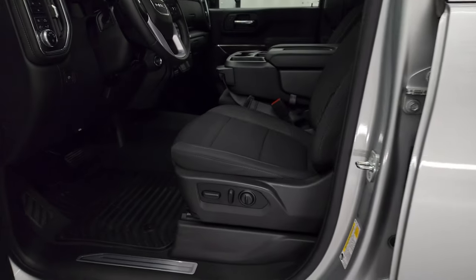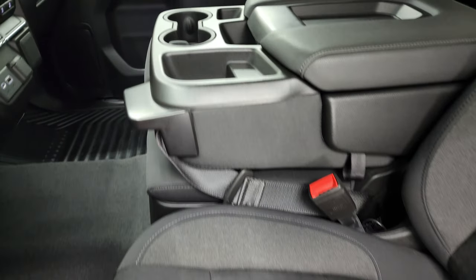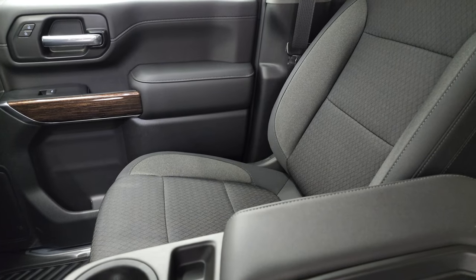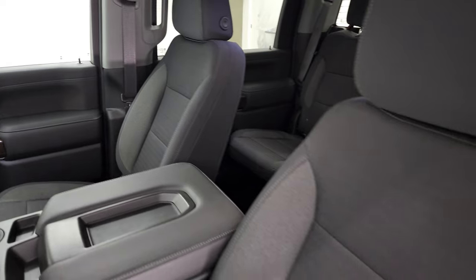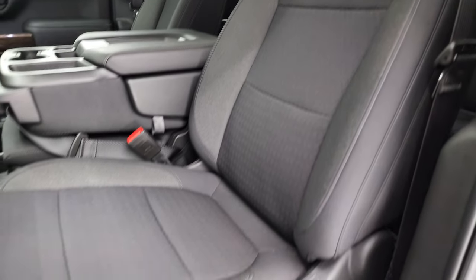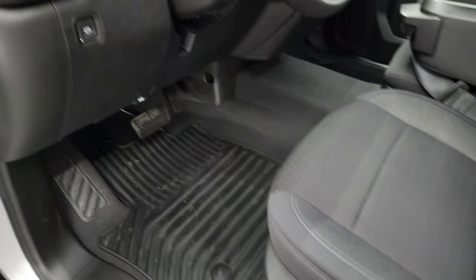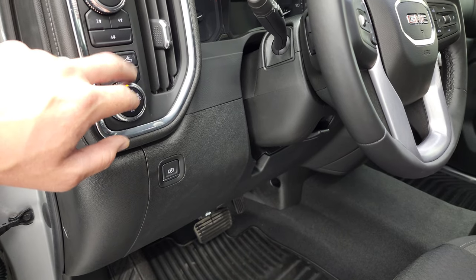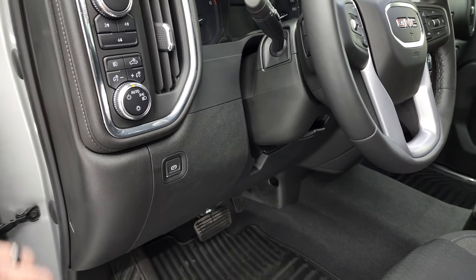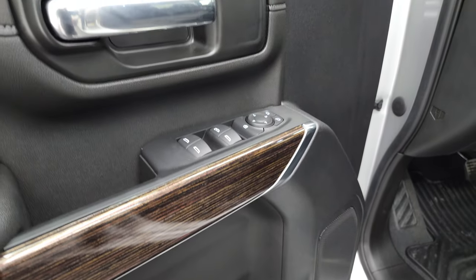Inside, the SLE1 package gives you the black cloth interior. You get the 40-20-40 split bench seating in the front — that's in really nice shape. I don't think this truck's ever been smoked in, and the seats look like they only have 3,000 miles on them. Power driver's seat, auto headlamps, fog lights, cargo lights — that's also how you turn on your LED bed lighting. Push-button four-wheel drive, power windows, power locks, power mirrors. You get that nice wood grain trim on the doors.